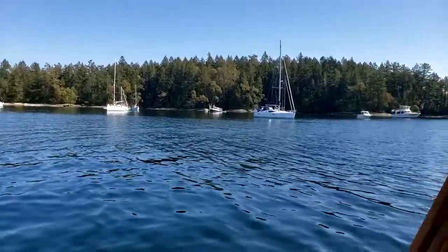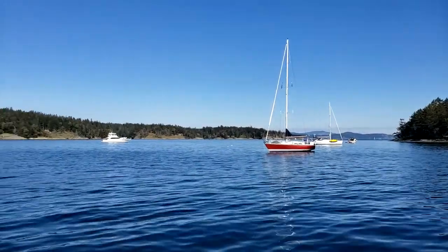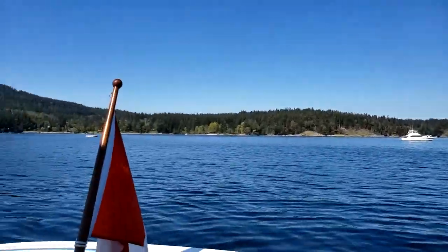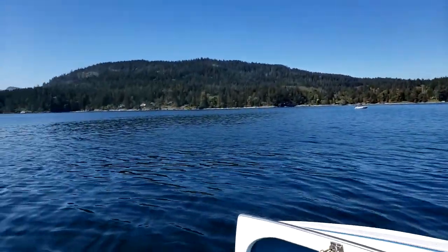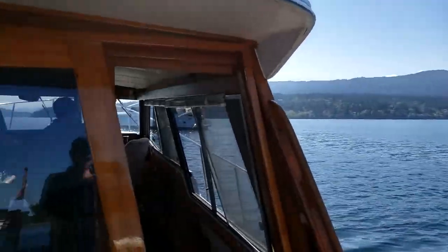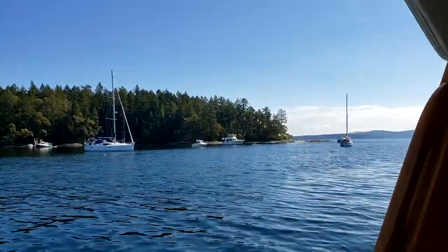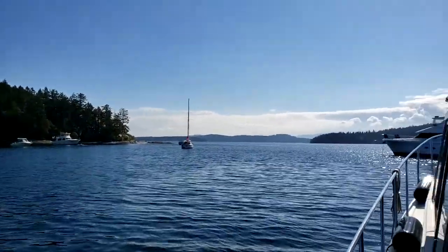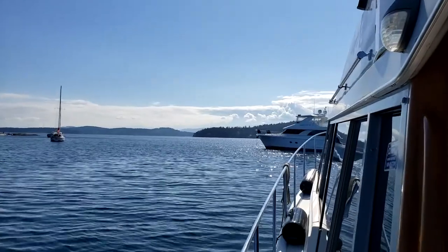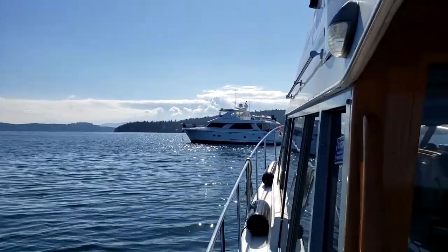We're now at anchor in 42 feet of water, got 120 feet of anchor cable out, because I just freshly marked my cable so I know how much I'm paying out. Here's our little anchorage spot — got a few little boats tucked in close to us, including a real nice yacht over there, Serenity Now, just coming out of the bow there.